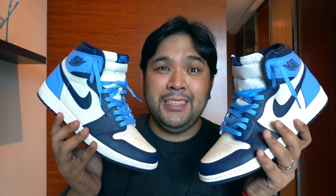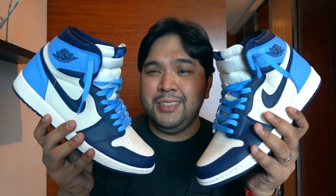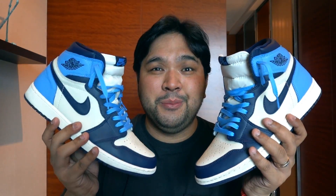That wraps up our review of the Jordan 1 Obsidian. If you guys like the sneaker, please give this video a thumbs up and let me know in the comment section what you think. Also, if you haven't watched the video where I did sneaker shopping with Julius Baba over at Sneakers and Such, I'll put a link to that down below — I also did the first unboxing of the sneaker during that shopping trip. Check that out. I hope you all had a restful and meaningful long weekend, and I pray you all have an amazing week ahead. Peace, God bless.